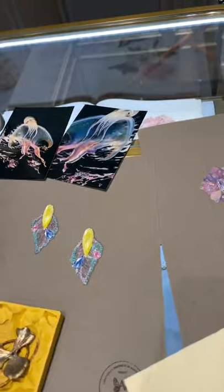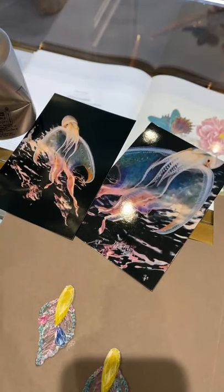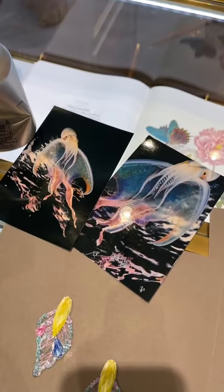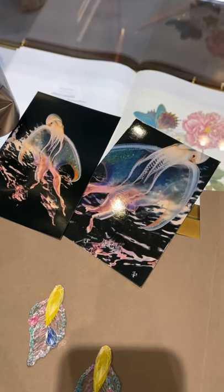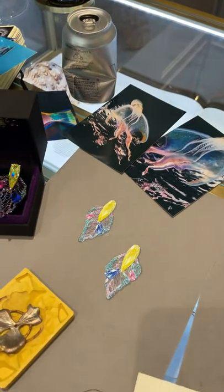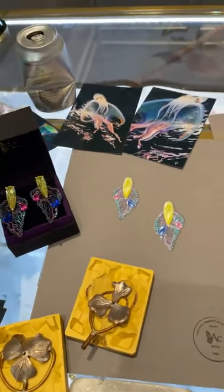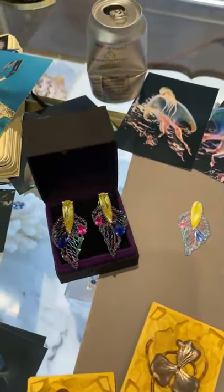I also wanted to show you these — the blanket octopus: octopuses with fins in between their tentacles, which are just insane. Very much the collection is about capturing that magic of the underwater world and its colors.